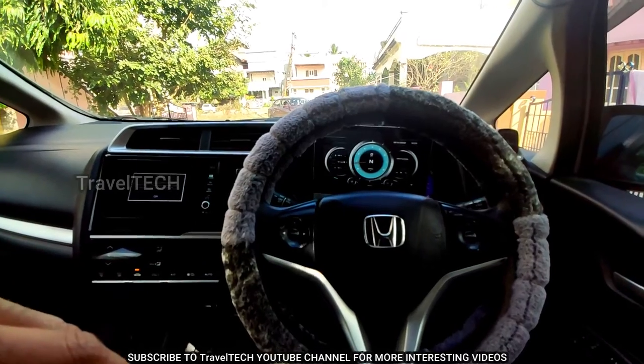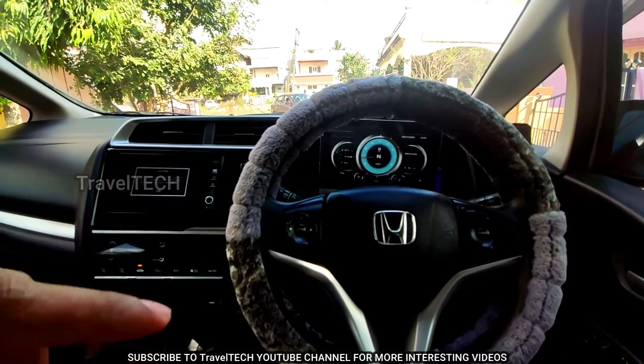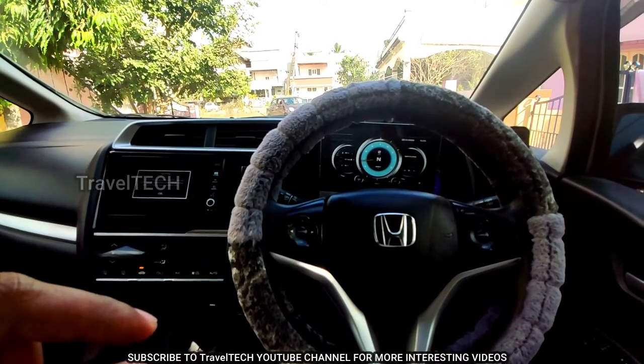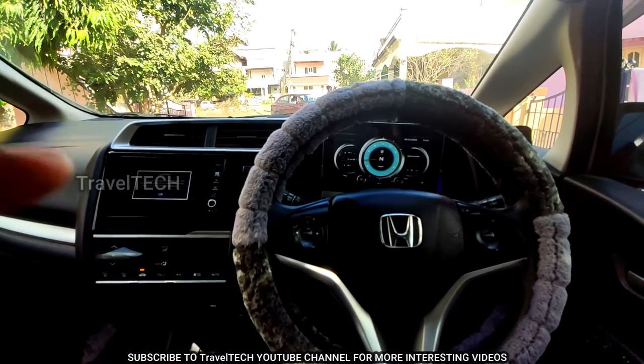That's it guys, this is Travel Tech. I hope you liked this video — please make sure to comment below on how you found this video, and if you found this content useful make sure you hit that subscribe button and also like this video. Signing off, this is Travel Tech — have a really nice day.